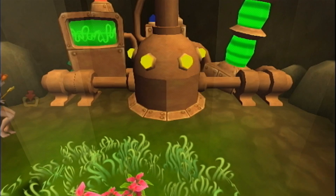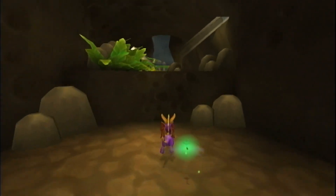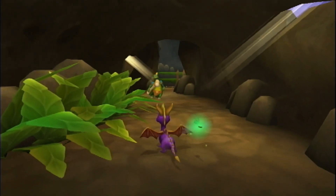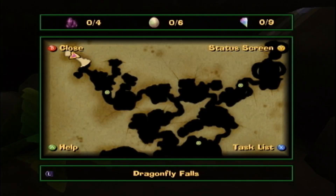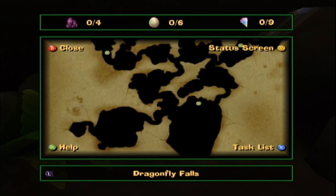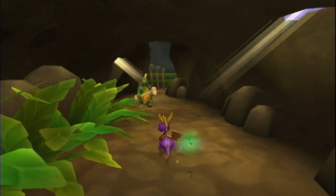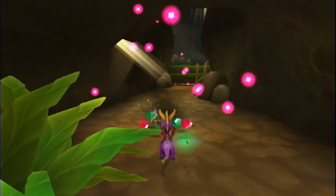Here we are — we're at Dragonfly Falls! Very nice. Zoe is here to save our progress. It looks like there are six different dragon eggs, four dark gems, and nine light gems. There's a lot of stuff to explore here. This area is pretty massive, with each little set of big areas within this part, so there's quite a bit to explore.